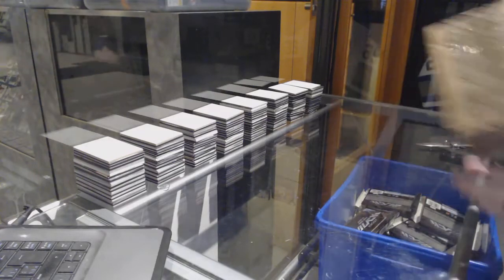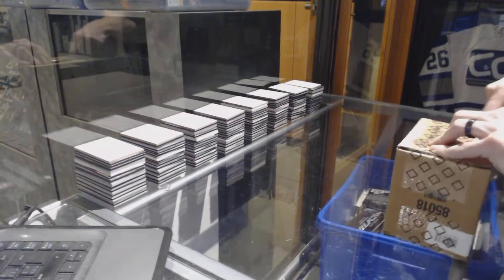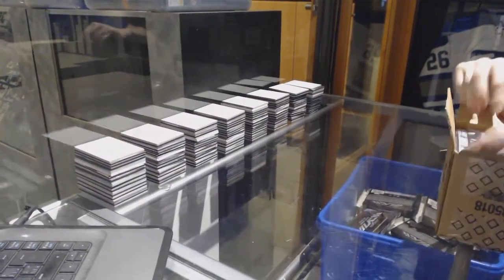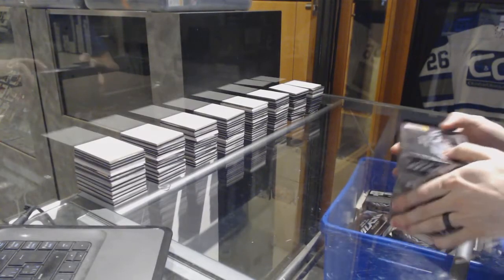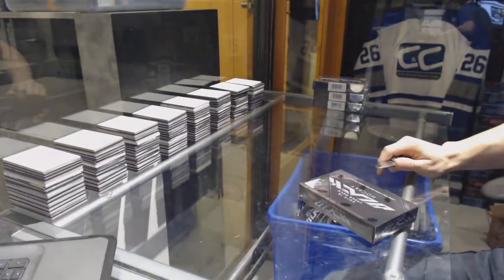Here you go, CMC group break number 70, 75, 15, 16, upper neck, black, four box, case break number nine. Good luck everybody. Box one.